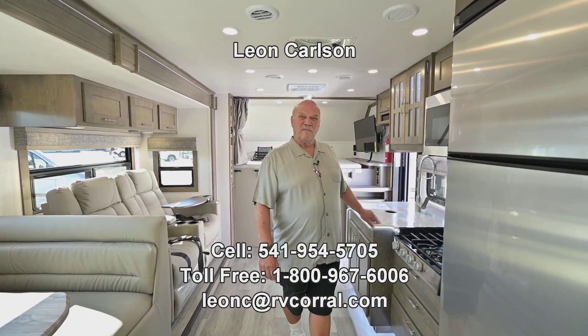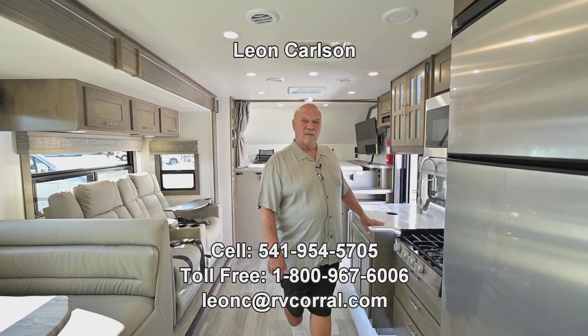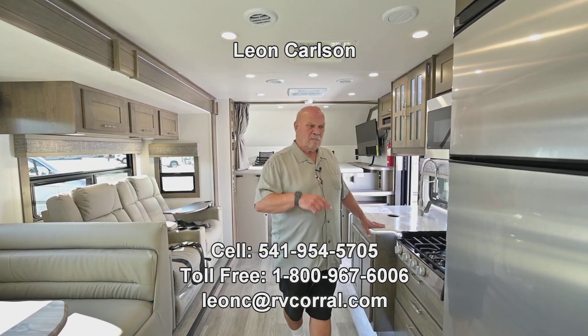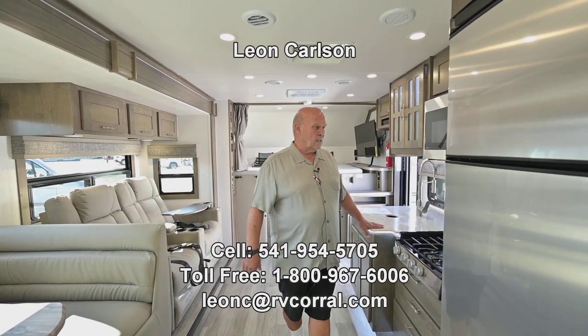You pretty much have it all — I'm sure you have more questions, so please give me a call at 541-954-5705. Leon Carlson. If you email, mention my name otherwise it won't come to me. Thank you.